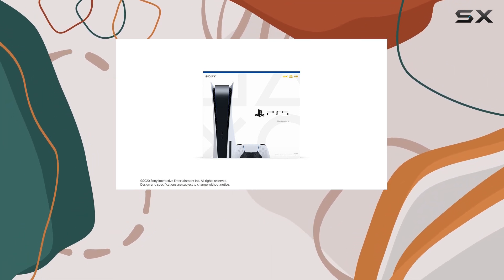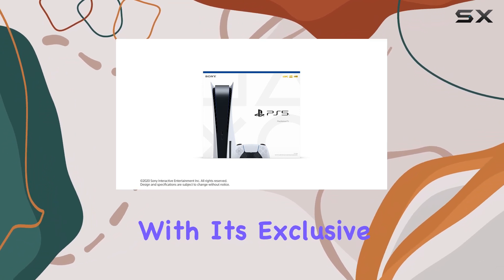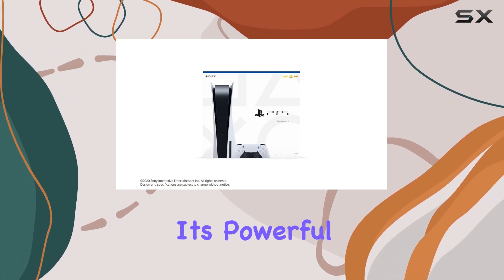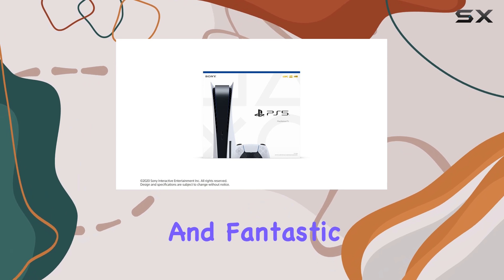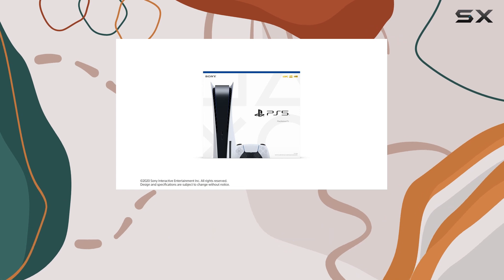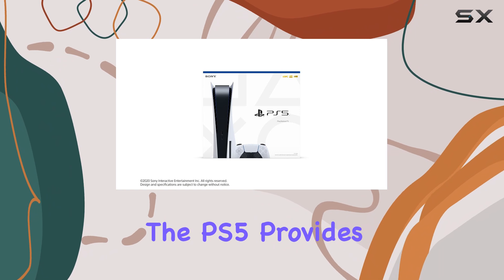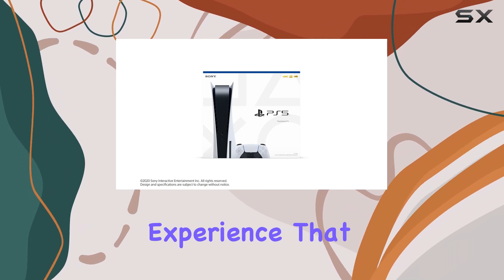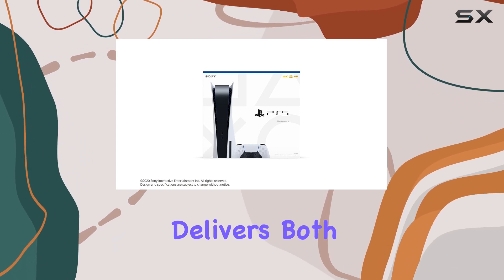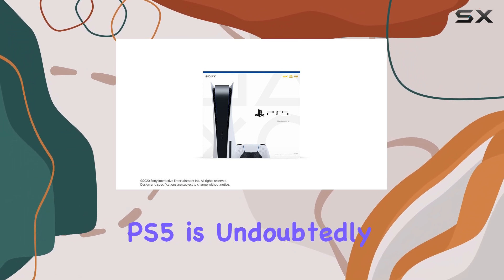In conclusion, the Sony PlayStation 5 excels in delivering an exceptional gaming experience with its exclusive titles and the ability to expand storage. While its design might not be for everyone, its powerful performance and fantastic game library make it an easy recommendation for anyone serious about gaming. Whether you're swinging through New York as Spider-Man or exploring vast open worlds, the PS5 provides an engaging and immersive experience that keeps players coming back for more. If you're on the hunt for a gaming console that delivers both power and an extensive library of games, the PS5 is undoubtedly worth considering.